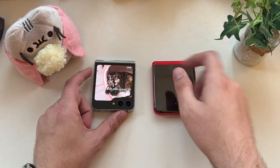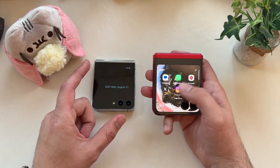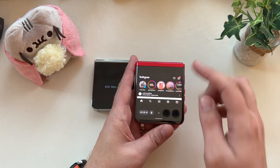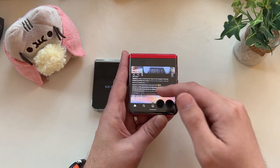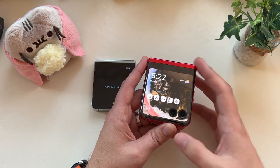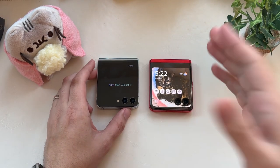That being said, I like the external display experience better on the Razr Plus. I like the options — I could have it in a mode to hit certain things, or scroll up, or have it full screen going around the camera cutout. Taking advantage of the 3.6-inch display at 120Hz — really nice and smooth. It feels like a great external display experience, not choppy at all.